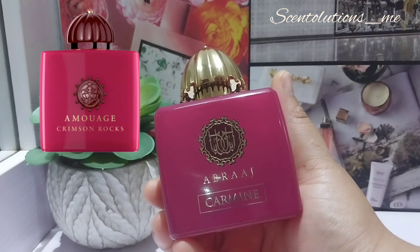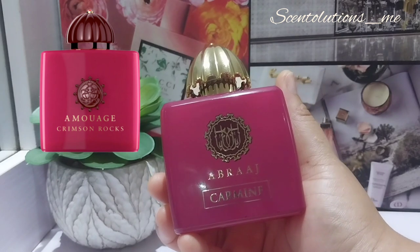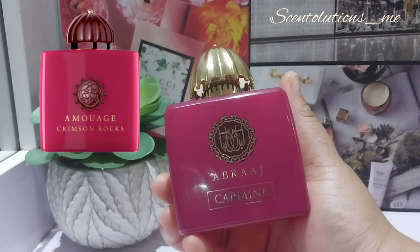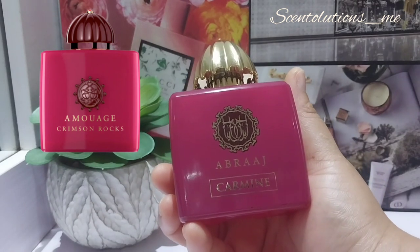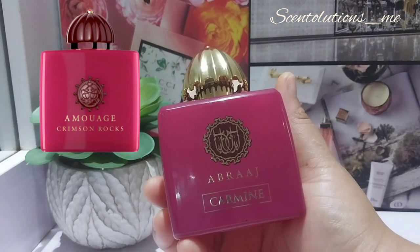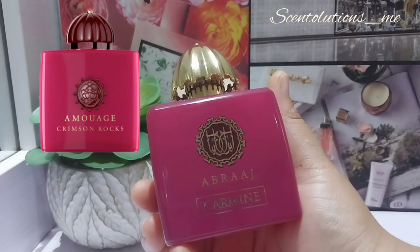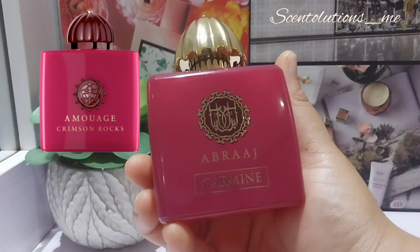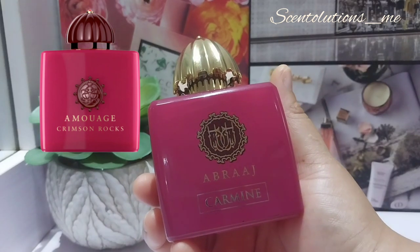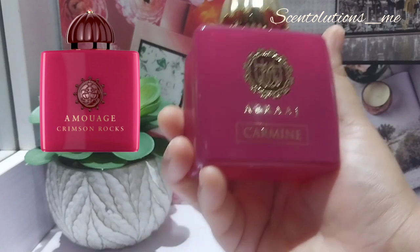In terms of the dry down, Crimson Rocks retains that same woody, cinnamon-y, honey dry down but it lasts longer. Crimson Rocks will give you 4 to upwards of 4 hours on your skin. Carmine gives me roughly 2 hours on my skin, and I have to be really well moisturized for it to last that long. On hair and wigs I keep getting whiffs throughout the day, but I'd have to spray 10 sprays or more. On clothes, Crimson Rocks will take you above 8 hours; Carmine will give you maybe 4 hours, after which you'd need to re-spray. Crimson Rocks obviously has better longevity — it's higher quality.